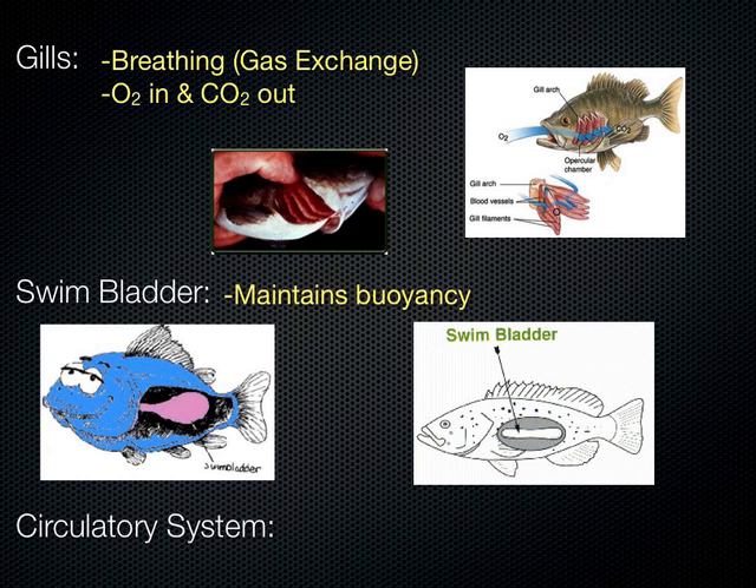Some of them do die — there are some casualties — but most of them recover after a few minutes. You can't be walking in the water at the same time you're sending electrical current through it, or you're the one who gets shocked. You also have to wear rubber boots. It's just a method of gathering fish from a certain area.